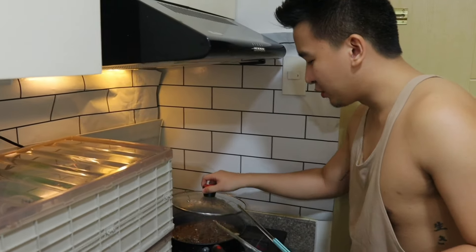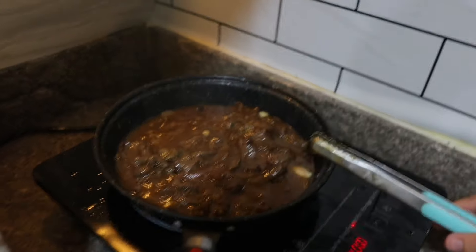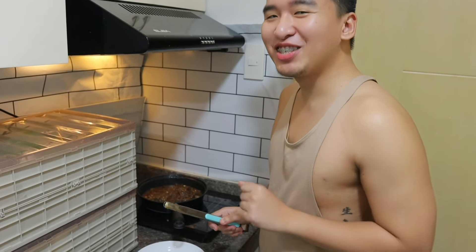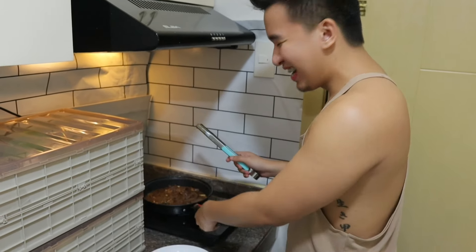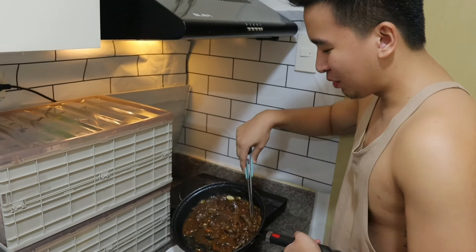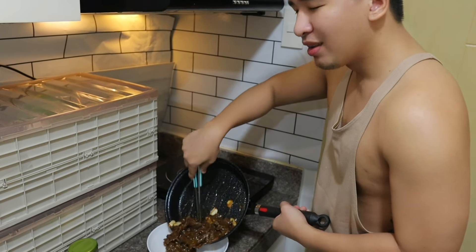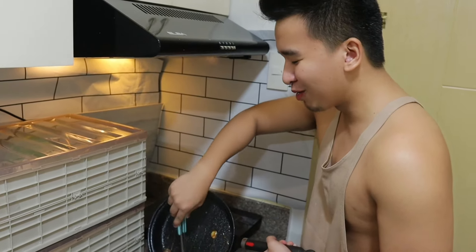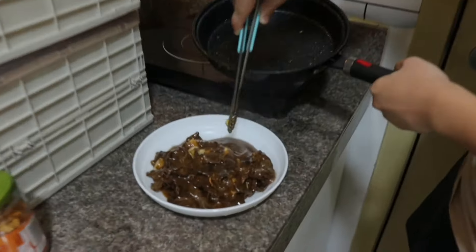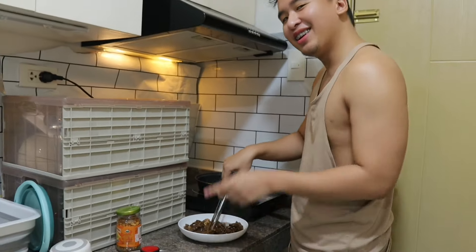Okay guys, I think it's ready! That is my specialty. If you ask me what the ingredients are — just trust me, I know it. I will not tell you because this is my secret recipe. If you ask me what it's called, I know, but I'm not going to tell you. Look at it — so yummy! You can Google the ingredients.